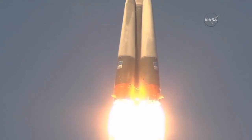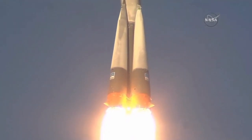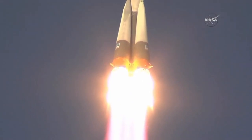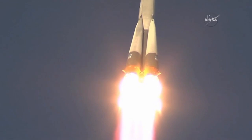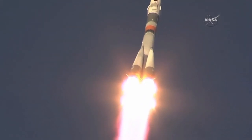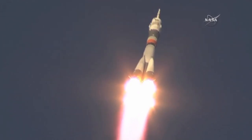So far getting good first stage performance. The Soyuz delivering 930,000 pounds of thrust from its four boosters and single core engine. First stage of the Soyuz, 68 feet in length, 24 feet in diameter, burning liquid fuel for the first two minutes and six seconds of the flight.